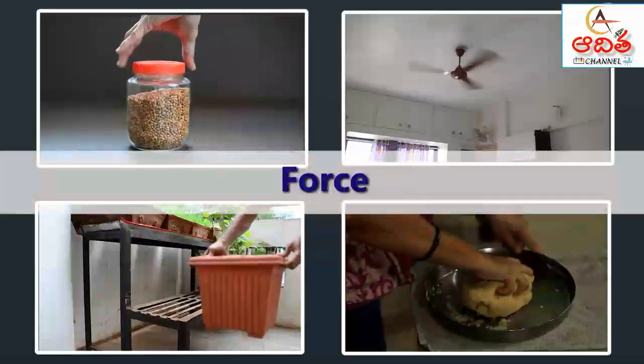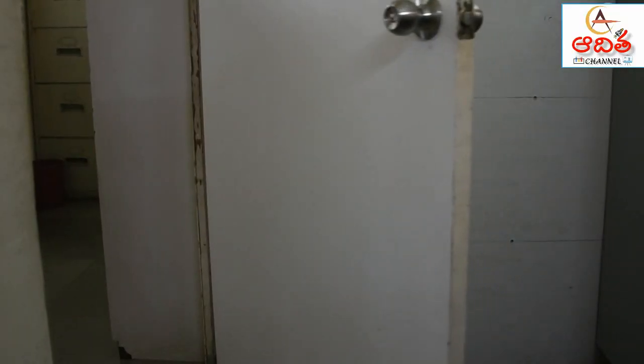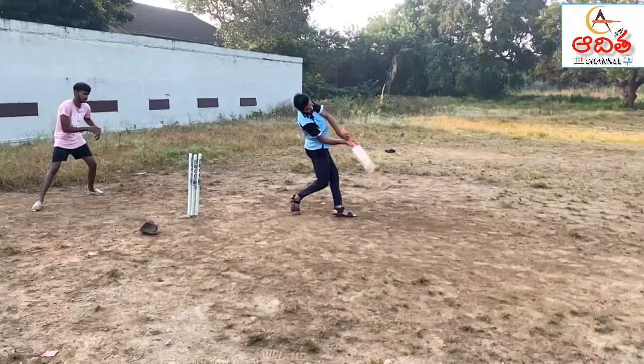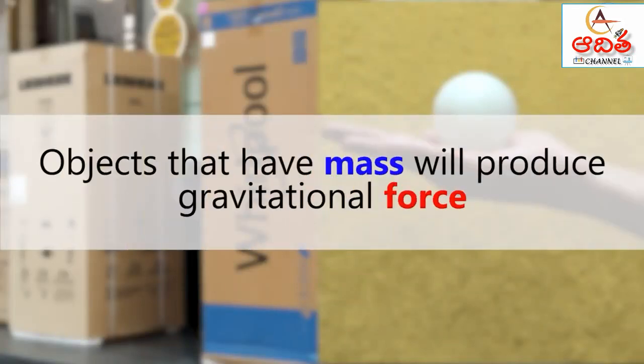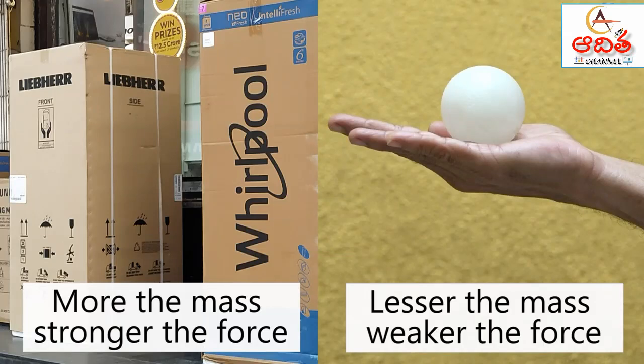Forces are everywhere and force keeps the world moving. When objects are already in motion, forces can make them faster or slower, and they can change the direction of objects as well. All objects that have mass will produce gravitational force — more the mass, stronger the force. Explore these concepts by doing the activities discussed.